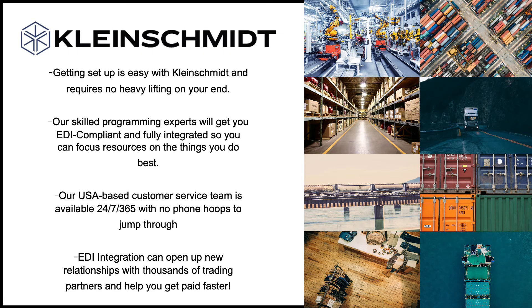Getting started with Kleinschmidt is easy and requires no heavy lifting on your end. Our skilled programming experts will get you EDI compliant and fully integrated, so you can focus resources on the things you do best. Typical implementation time depends on your specific EDI program requirements, and adding new trading partners is always a breeze. Our USA-based customer service team is available 24/7, 365, with no phone hoops to jump through. Enabling your business to run smoothly and efficiently is our business, and we take great pride in that here at Kleinschmidt.